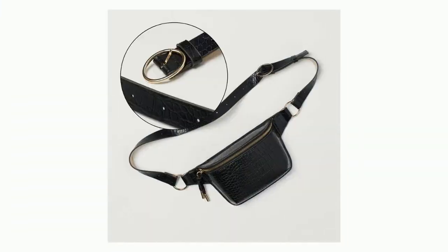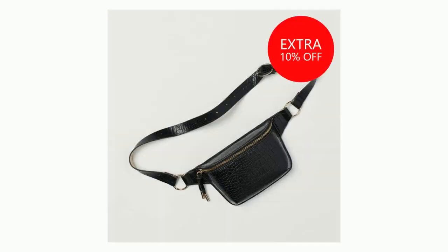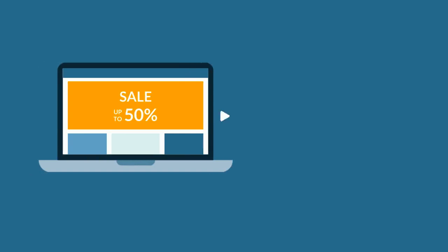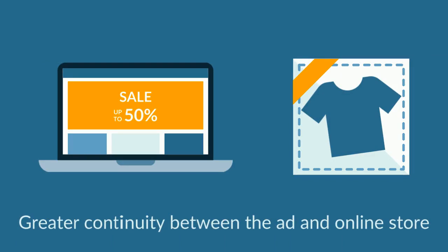The image shown here shows just some of the simple improvements the image transformation tool allowed. Some of the colours used on the brand's own website were also displayed, thereby strengthening the continuity between the ad and the website experience.